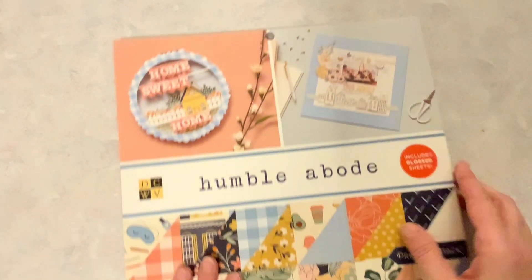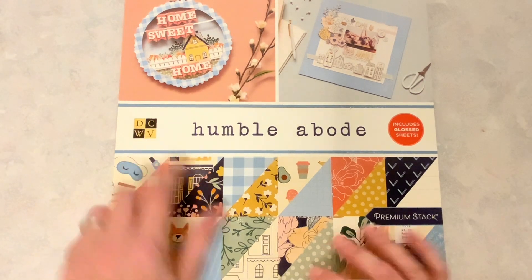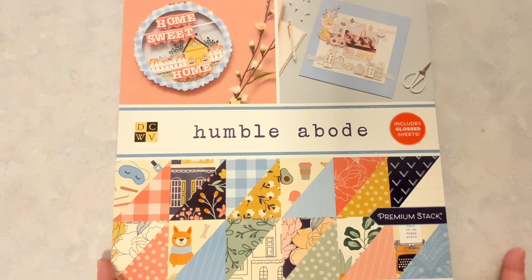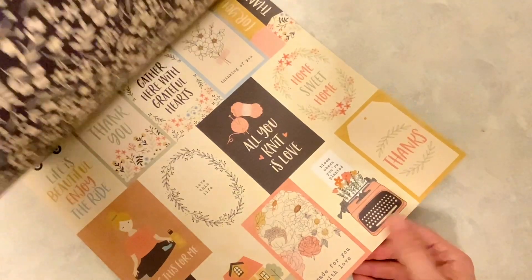Those items I purchased in store. The next items I purchased while I was online. We'll start with this Humble Abode — this is a Die Cuts with a View paper pad. These paper pads were on sale plus I got an extra 25% off. I got each paper pad for like $6.74, and these are double-sided.